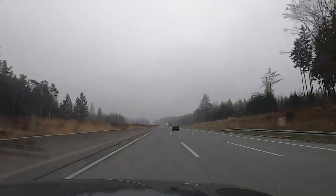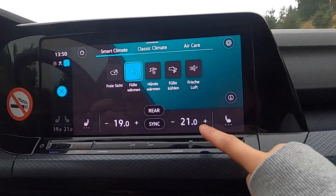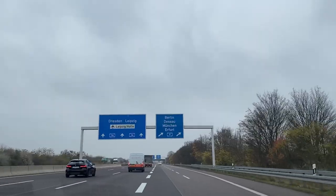We're headed on our road trip to Bavaria on a very cloudy day. We rented a car which is very high-tech and has all the bells and whistles. We're going to take the long drive down and stop at Nuremberg.